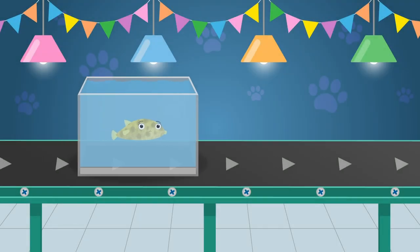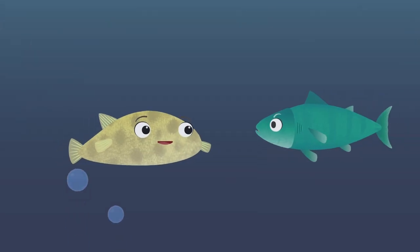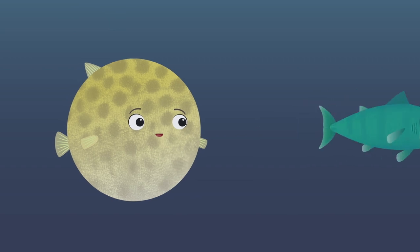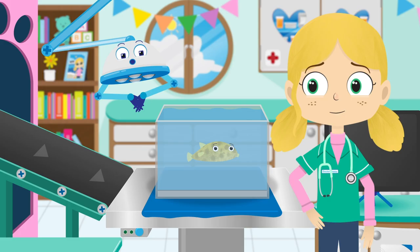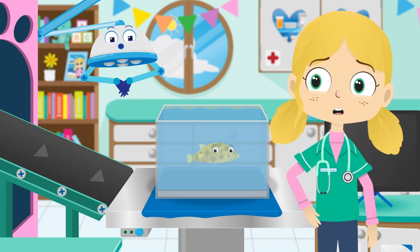Here comes Boris the puffer fish. Puffer fish scare other fish that want to eat them by swallowing large amounts of water, which makes their body bigger and balloon-like. Boris sure looks sad today. I wonder what the problem is.